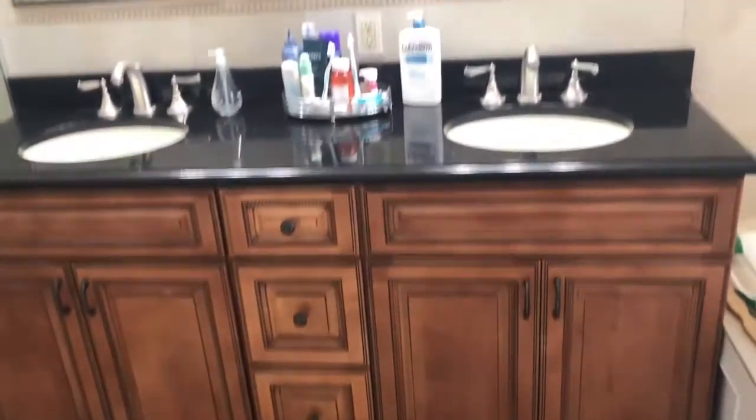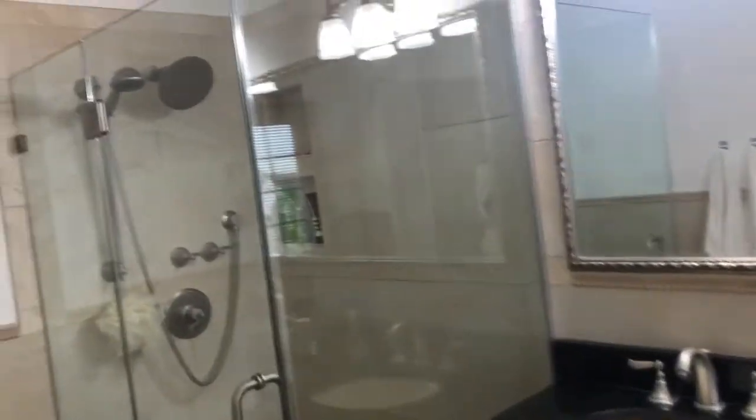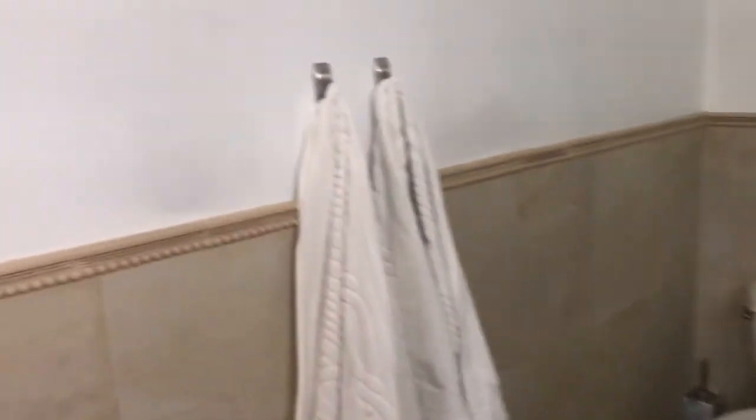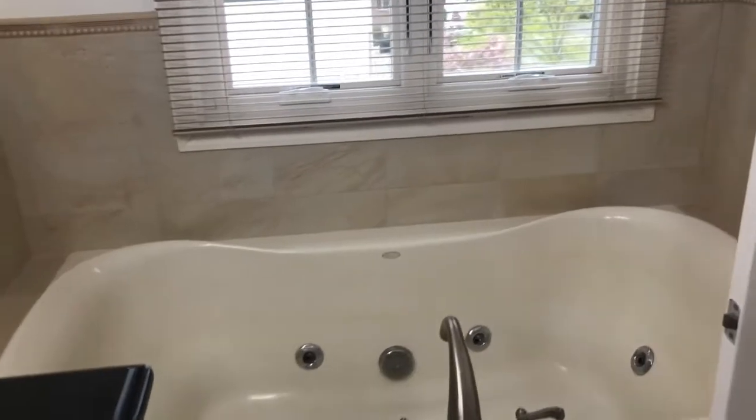Look at that — beautiful — with the glass encased shower stall. Now this is living easy. And finish the night off in the very inviting jacuzzi tub.